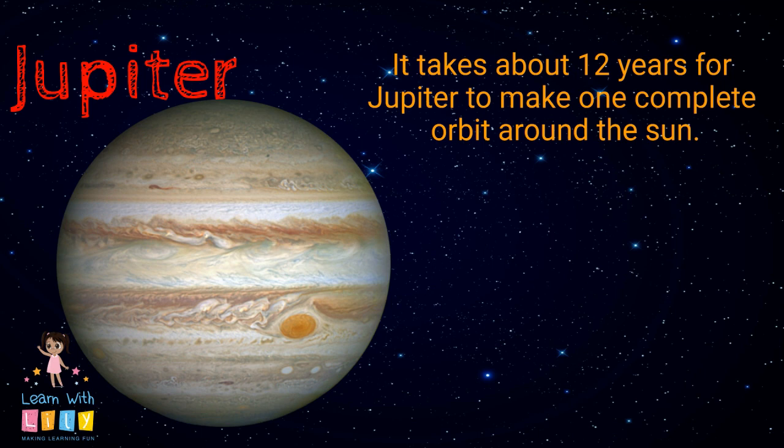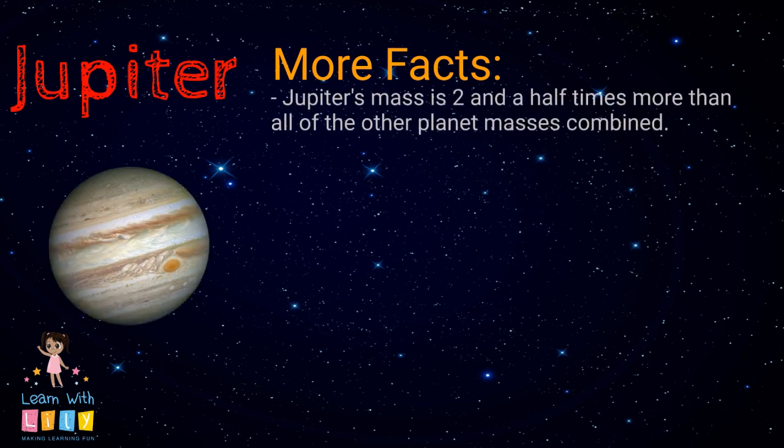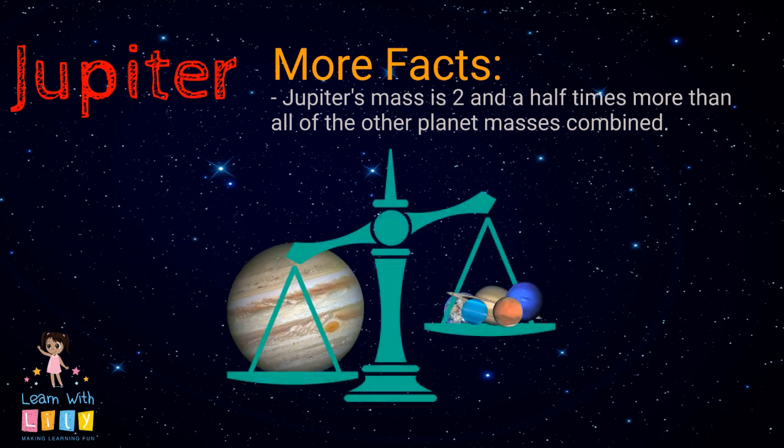It takes about 12 years for Jupiter to make one complete orbit around the Sun. Jupiter's mass is 2.5 times more than all of the other planet masses combined. That means if you took the other seven planets and put them on a weighing scale, Jupiter would still be more than twice as heavy as all of them put together.